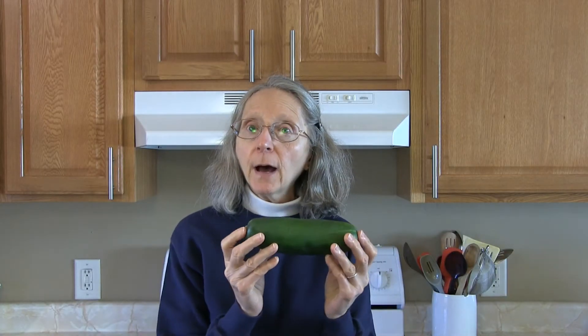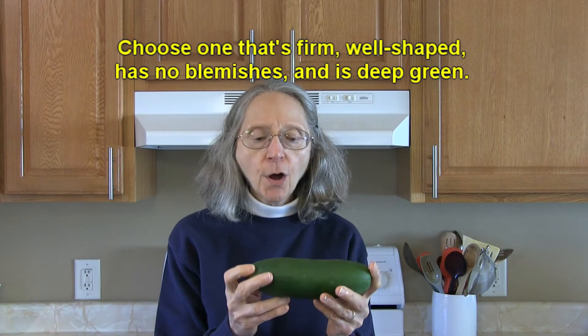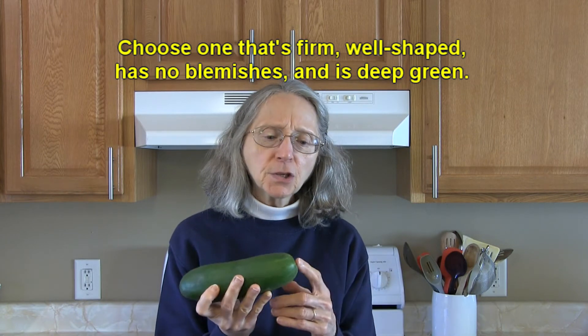Hi everybody, this is Judy at Judy in the Kitchen. Today we're talking about cucumbers and how to select and store the best cucumbers. When you're at the grocery store and you want to pick up a cucumber, look for one that's bright green, firm, has no blemishes, no soft spots or squishy areas.